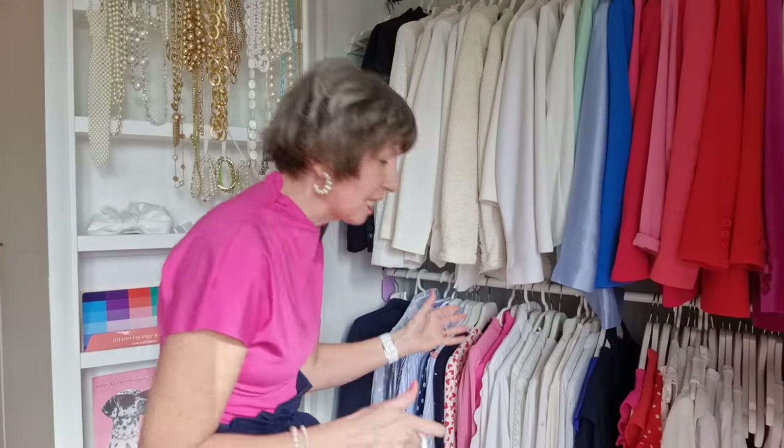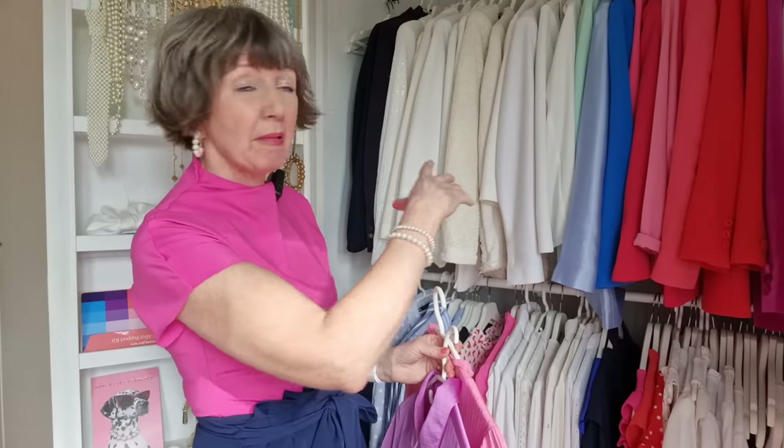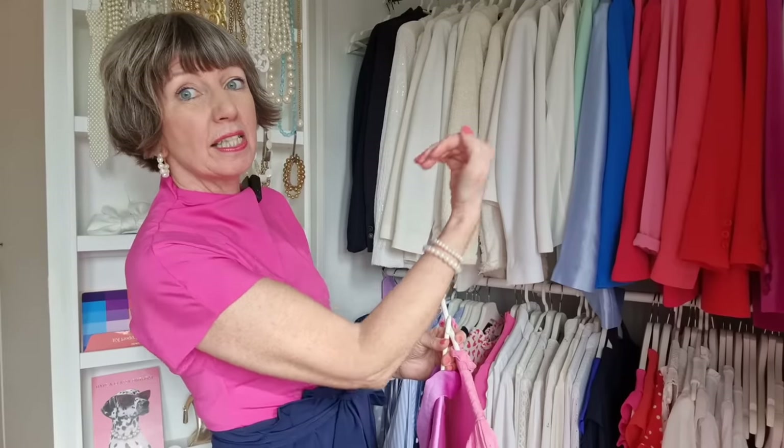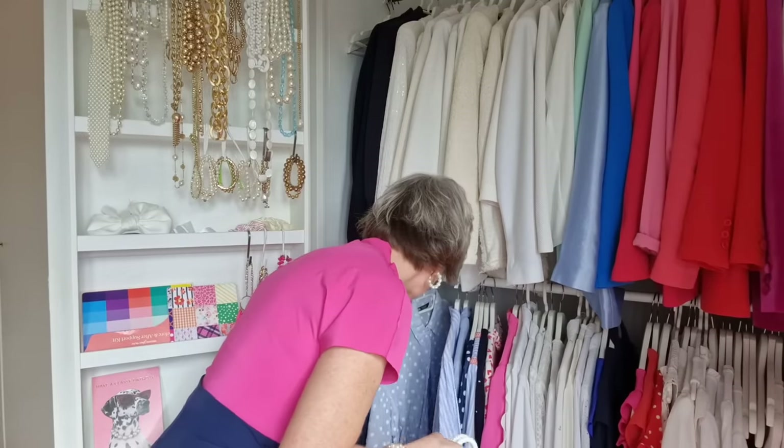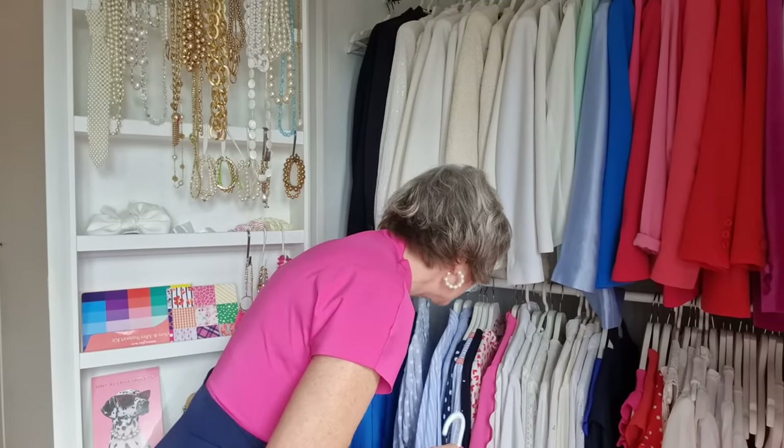I make it really easy for myself to identify what I'm wearing and what I'm not wearing — I do the hanger thing. If the hanger is pointing one way, it means I've used the item recently; it's a classic. If it's pointing the other way, it means I haven't used it for a while. So I'm just going to grab some things and see what we've got here.